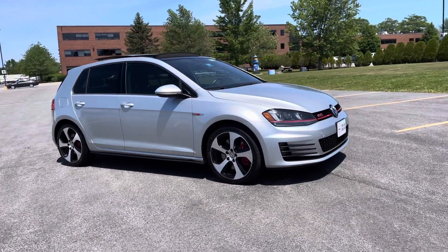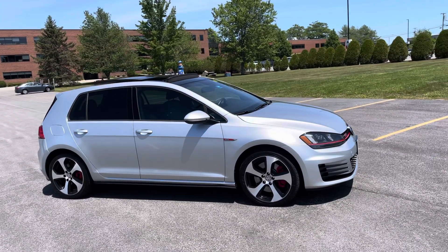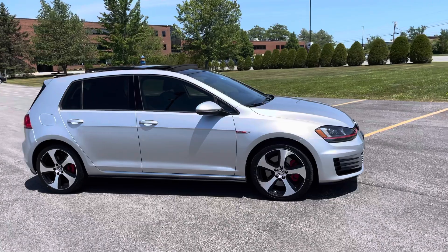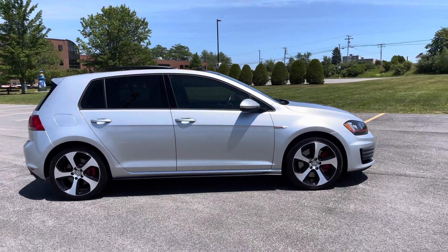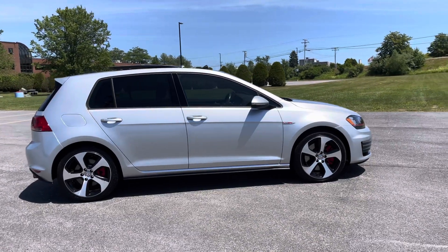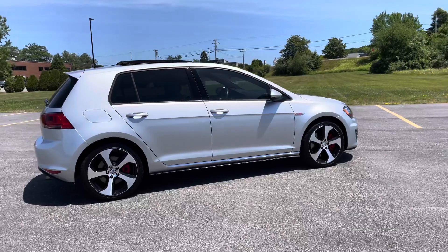18 inch wheels, panoramic sunroof, and this has direct shift gearbox so that gives you quicker and smoother gear changes. It has 220 horsepower and it's super fun to drive.